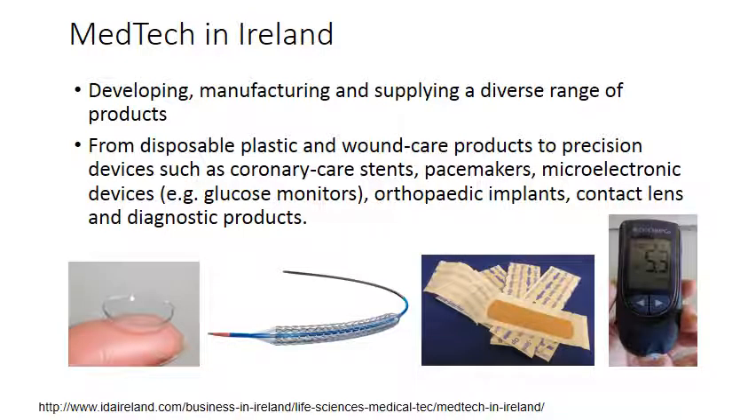Medtech in Ireland is involved in developing, manufacturing, and supplying a diverse range of products. These range from disposable plastic and wound care products to precision devices such as coronary stents, pacemakers, microelectronic devices such as glucose monitors, orthopaedic implants (hips, knees, shoulders), contact lenses, and other diagnostic products — essentially everything that falls under the remit of a medical device is in some way connected to the medtech industry in Ireland.